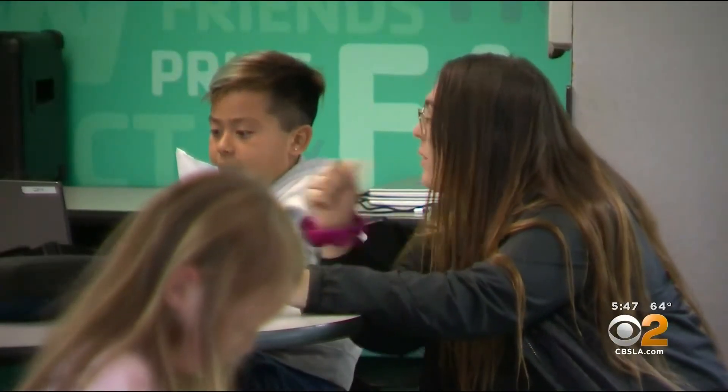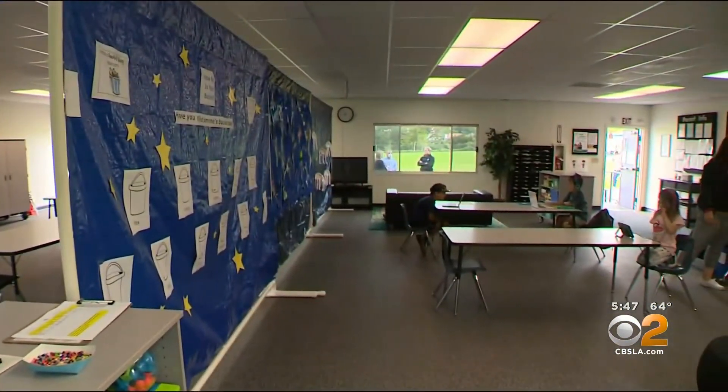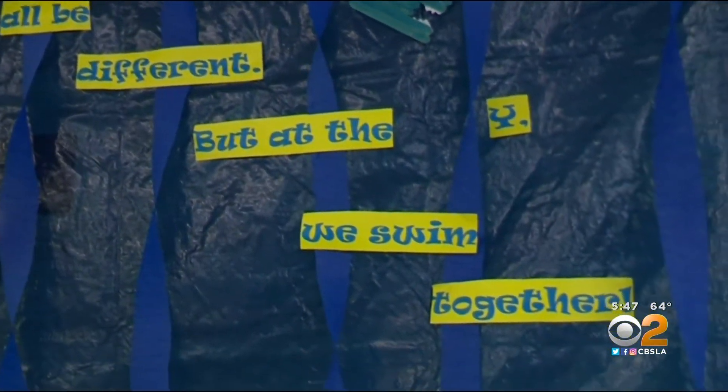Back in class, what was once a big room is now divided into two, and the walls have been jazzed up with kids' artwork and inspirational sayings. In Mission Viejo, Michelle Geely, CBS 2 News.